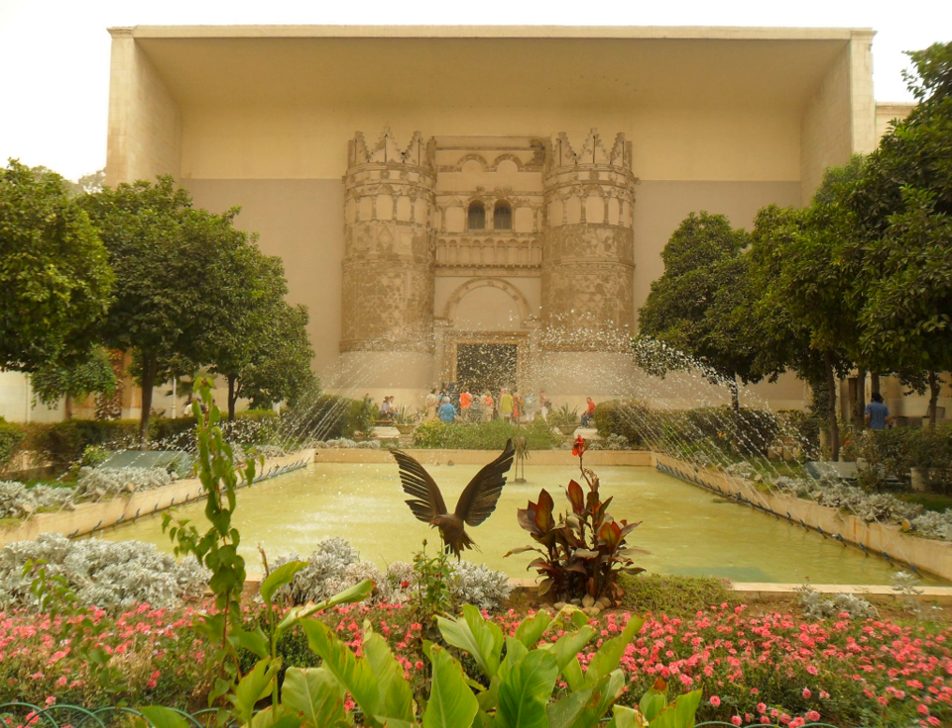The Contemporary wing contains works of artists from Syria, the Arab world, and other countries.